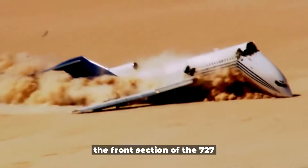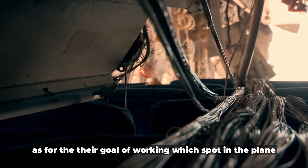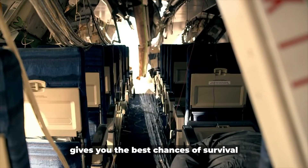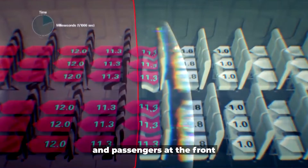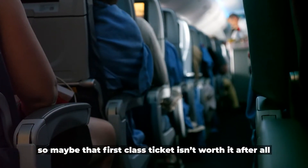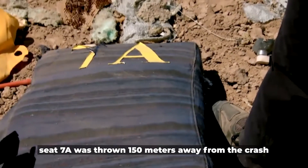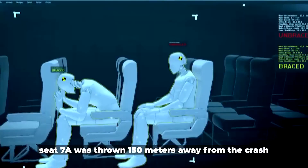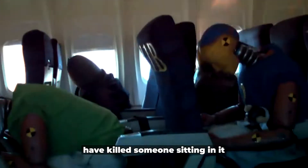The front section of the 727 was torn away almost immediately. As for their goal of determining which spot gives the best chances of survival, it definitely isn't the front — that section was torn off and wrecked, so maybe that first class ticket isn't worth it after all. Seat 7A was thrown 150 meters away from the crash, which would almost certainly have killed someone sitting in it.